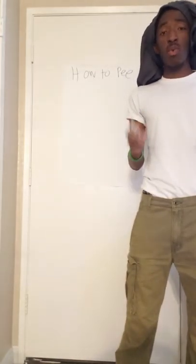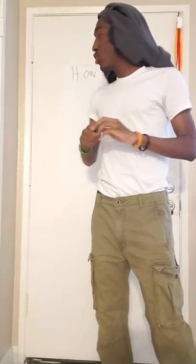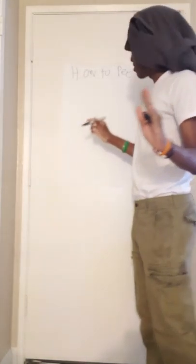Any of you in the classroom, do any of you know how pain works? Nobody? Excellent. Let me show you. Give me one second to draw a little demonstration here. It's going to be a bit crude, but bear with me here.